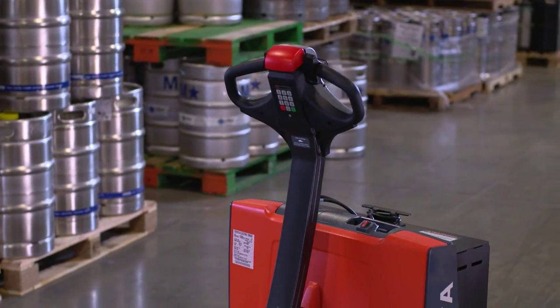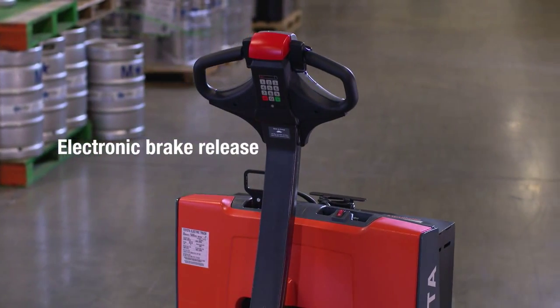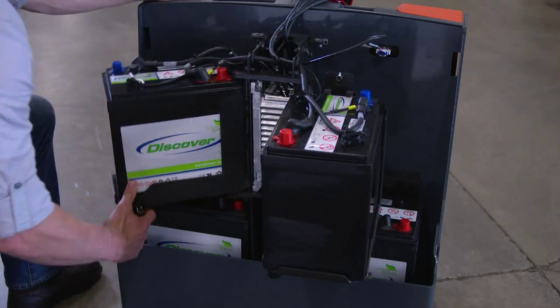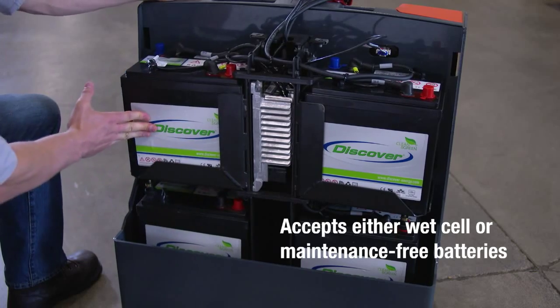And if your Toyota Electric Walkie Pallet Jack ever runs out of charge, there's a standard electronic brake release that allows you to move, even when it hasn't been charged. You'll also have the option of choosing the type of battery that comes in your Electric Walkie Pallet Jack — wet cell or maintenance-free.